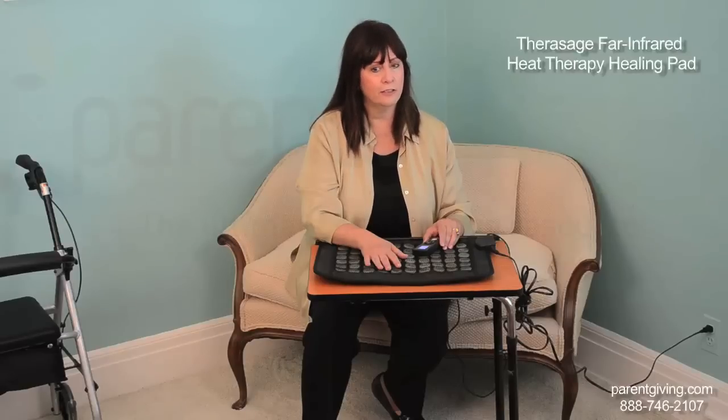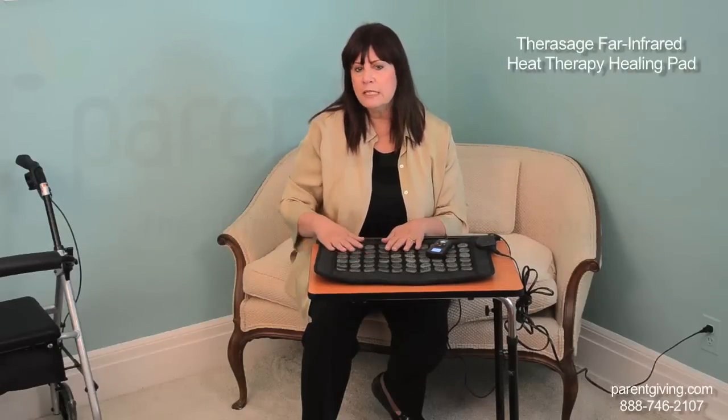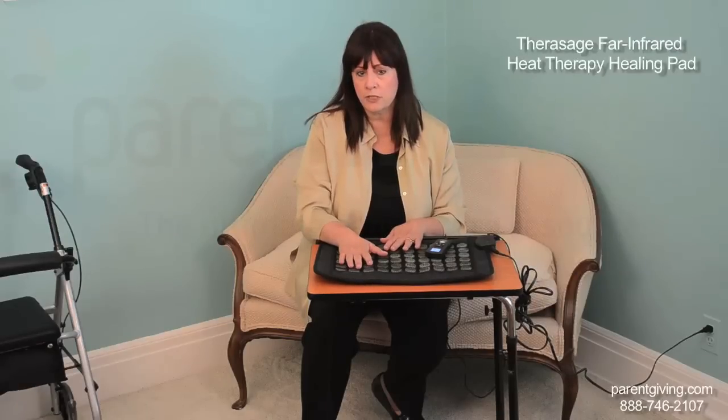Therasage Infrared Heating Pads are extremely high quality and highly effective. The Therasage Far Infrared Heat Therapy Heating Pad features far infrared heat, negative ions, and natural jade. When the jade is heated, it emits far infrared heat that penetrates deep into your body, as much as 2 to 3 inches below the skin.